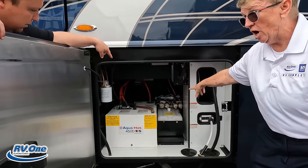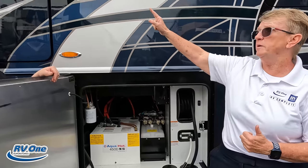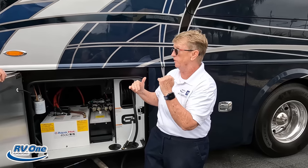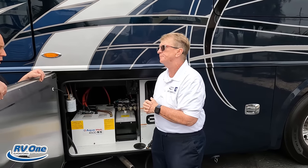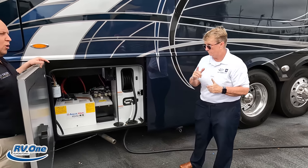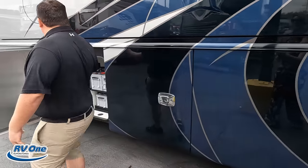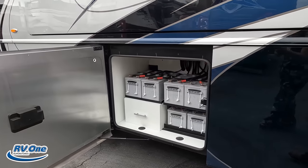We also have the HWH hydraulics. My slides are going to be hydraulic on this coach. My jacks are going to be hydraulic. In addition to hydraulic jacks, I've also got air level — so I've got two ways to level up. We'll talk more about the air level when you're in the driver's seat. Over here is the other side of storage — and look at these batteries! That's a battery bank.